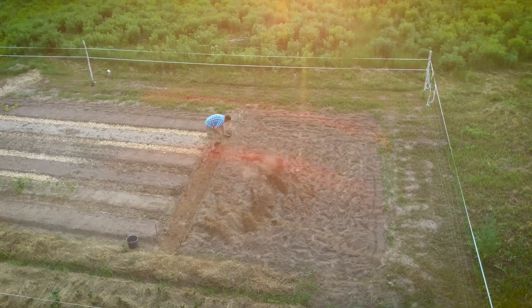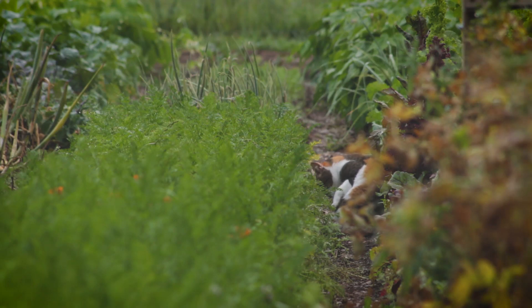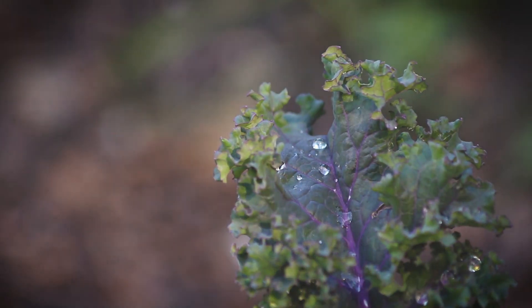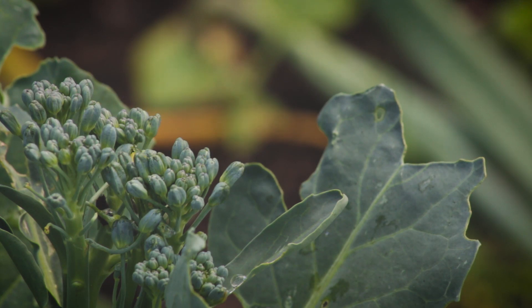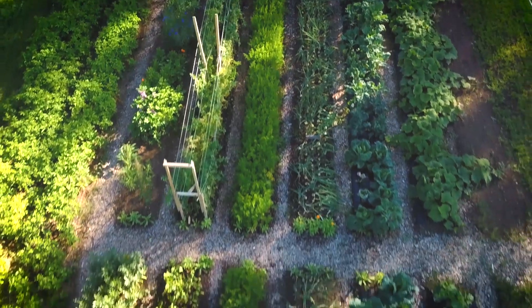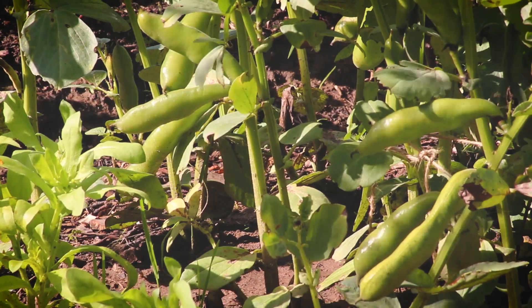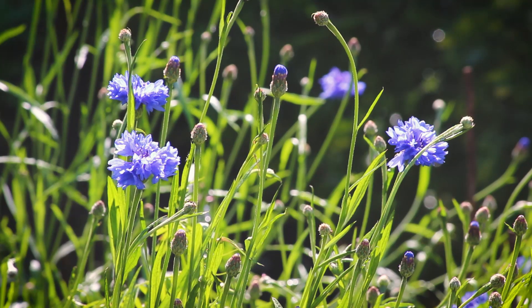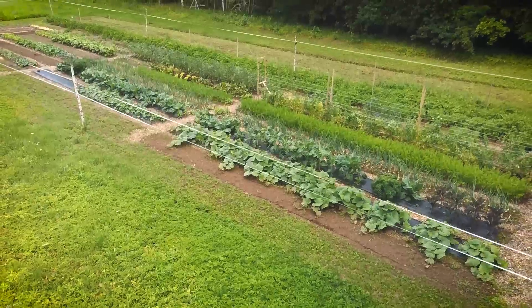Okay, so now most of the hard work is done. Let's take a look at the garden.